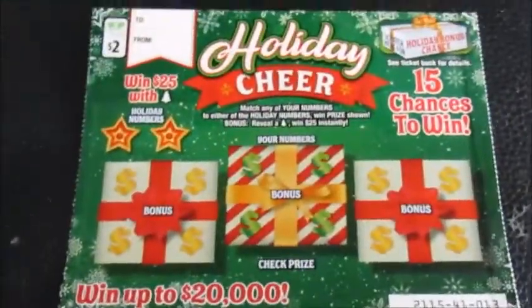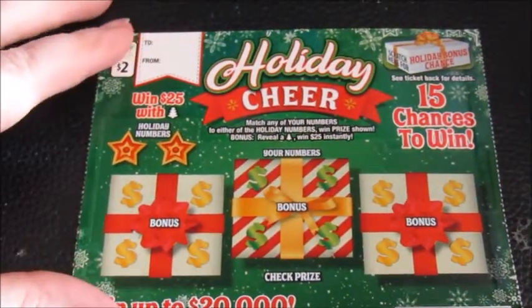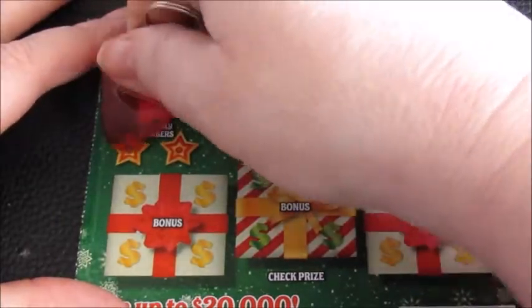Whoa, my camera just — hope y'all didn't get dizzy! The camera stand came unlocked, I am so sorry. Alright, here we go — 15 chances to win. Holiday numbers are under here somewhere. There's a 22 and a 29.